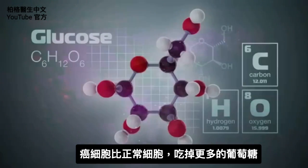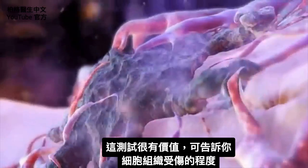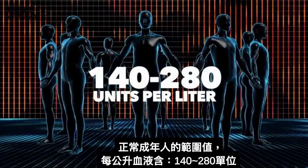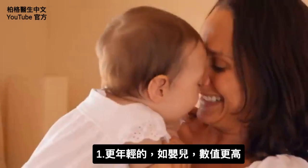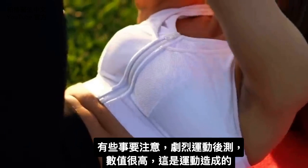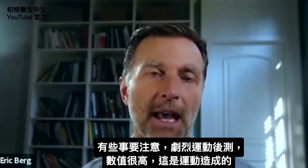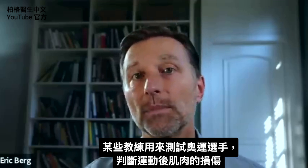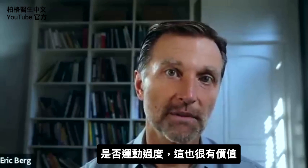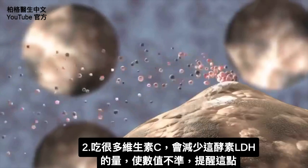Cancer cells hog glucose way more than normal cells, so this test can be valuable as an indication of cell tissue damage. You can also use it to monitor progress over time. A normal adult has a range between 140 and 280 units per liter, though infants and younger individuals will have much higher values. If you did intense, excessive exercise and your levels are very high, it's probably from the exercise. Some coaches use this test for Olympic athletes to determine how much damage occurs after workouts and whether they're overtraining. Also be aware that taking a lot of vitamin C can reduce the amount of this enzyme, giving a false picture of what's happening.